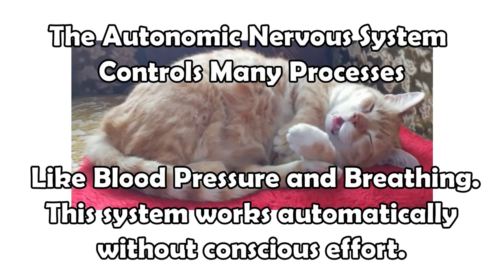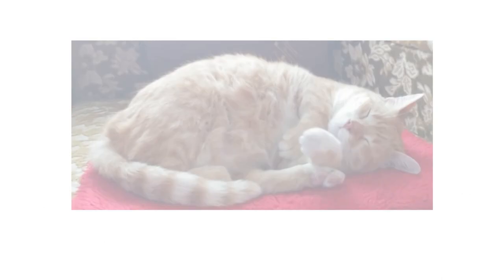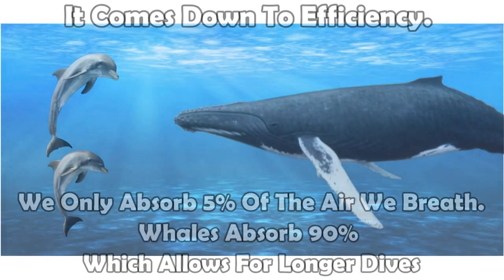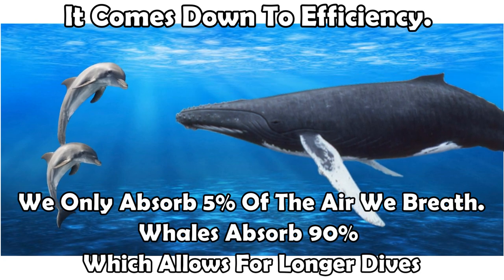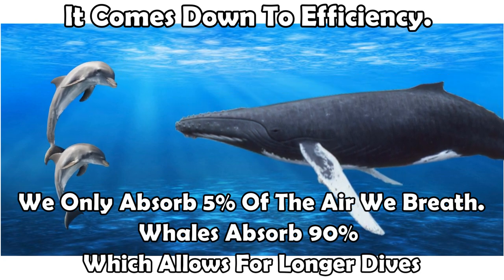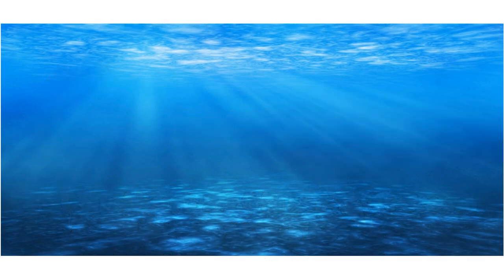For most mammals, breathing is a reflex controlled by the brain. However, a whale or dolphin is in control of each and every breath they take. The average whale can go about one hour underwater before they need to surface for air again. Humpback whales last an amazing 90 minutes, while dolphins average out at 10 to 15 minutes.